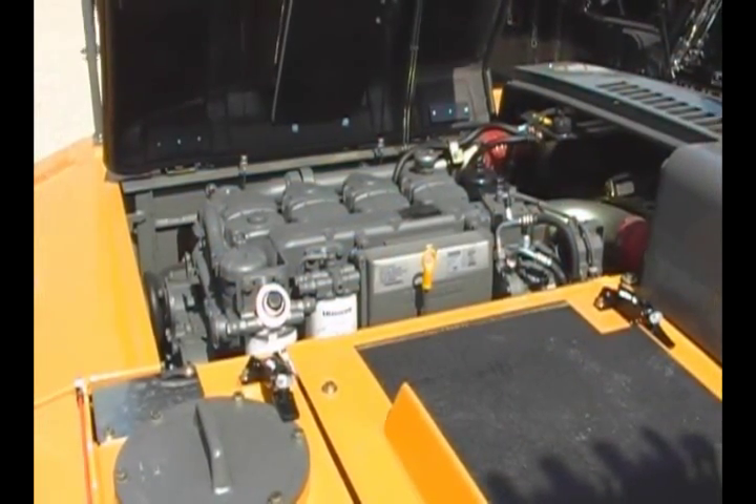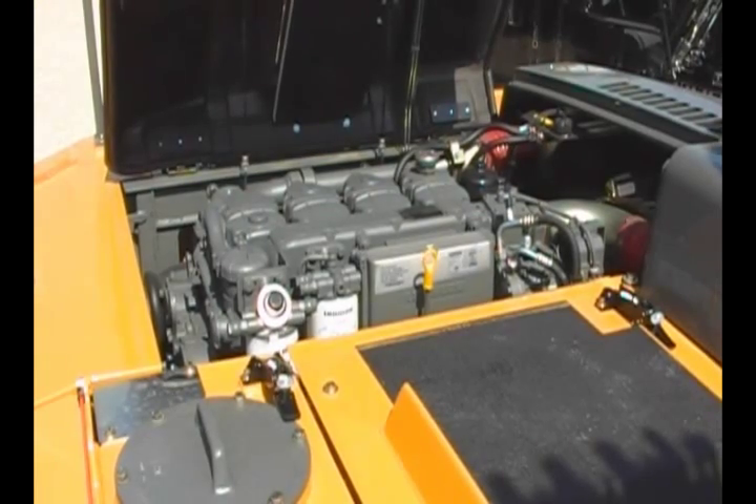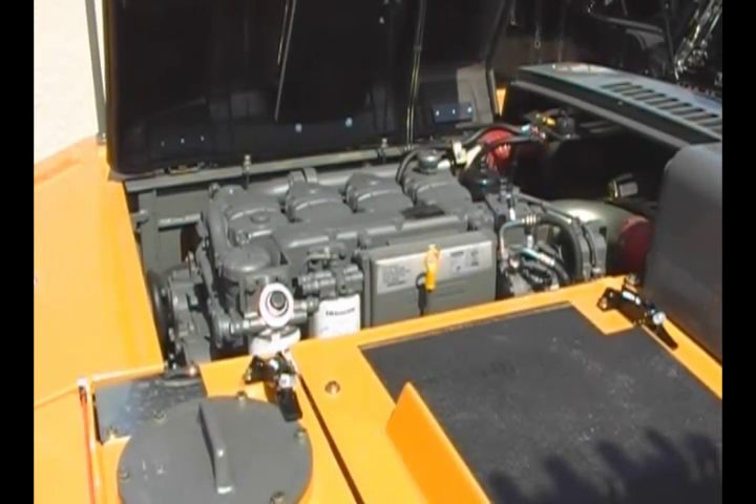As mentioned, we have a Liebherr motor built in Switzerland in our factory, and the electronics are also made by Liebherr through in-house production.